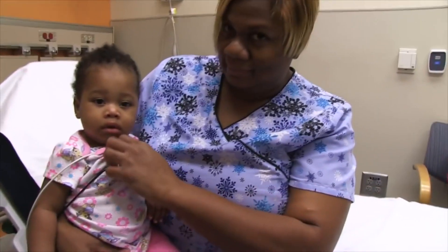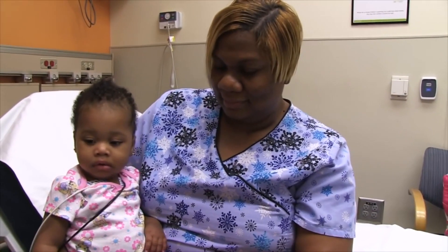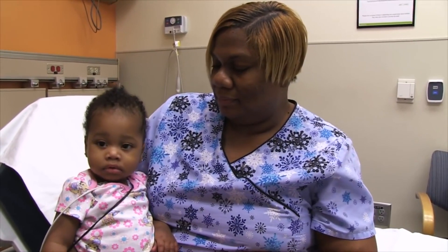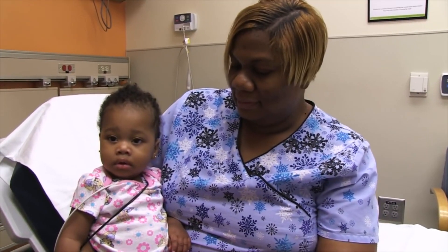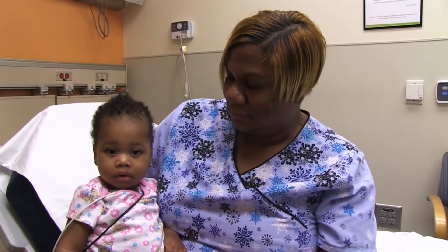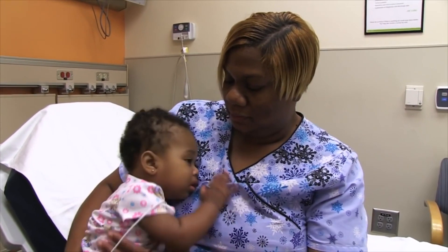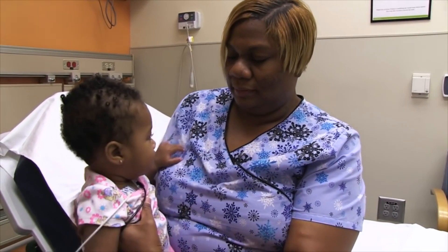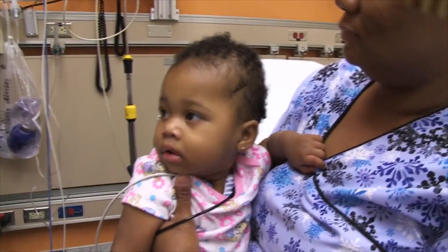We're doing a video on croup, and this will help people in the community understand exactly what croup looks like. This young lady actually has a fairly impressive croupy cough — it's kind of this seal-like, barky cough and some stridor — and mom is willing to share this video to teach other people what it sounds like.